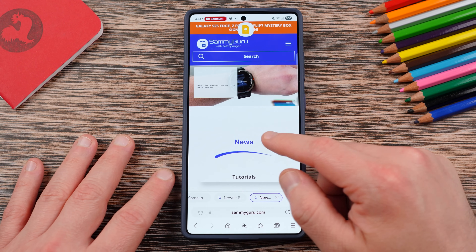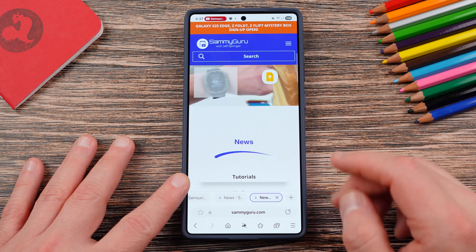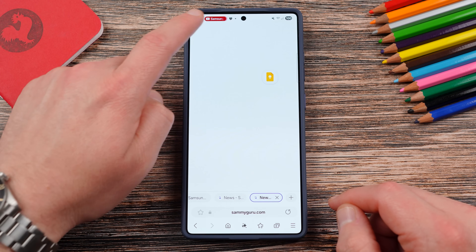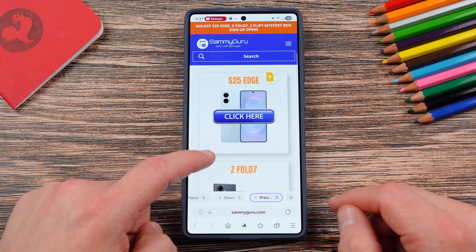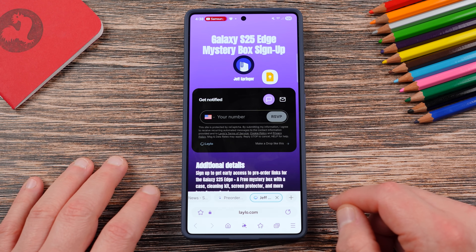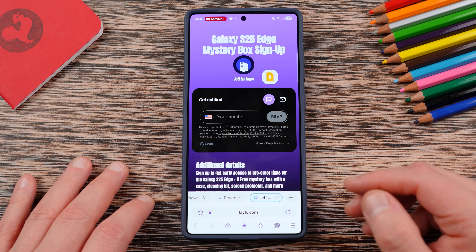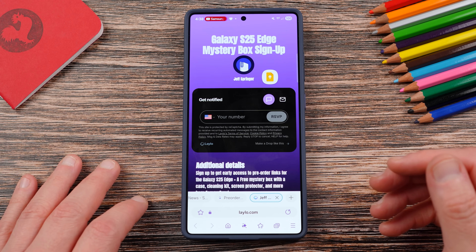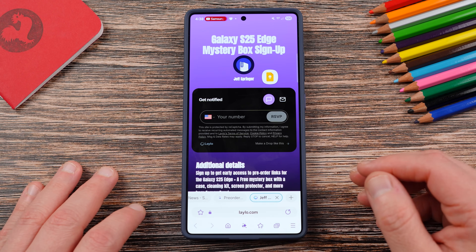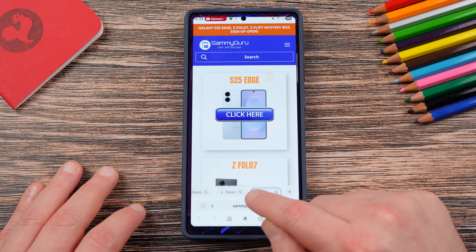Before we get started, make sure you check out the website SammyGuru.com. We have lots of great written coverage over there, tutorials on how to do some of these things as well — you can check back every day for up-to-date Samsung news. If you're going to purchase an upcoming Samsung device like the S25 Edge, Z Fold 7, or Z Flip 7, you can get a free case cleaning kit and desktop phone stand by putting in your phone number, email, or both. We cover all the shipping costs — this is US only. All you have to do is use our affiliate link; that's how we fund the entire program.